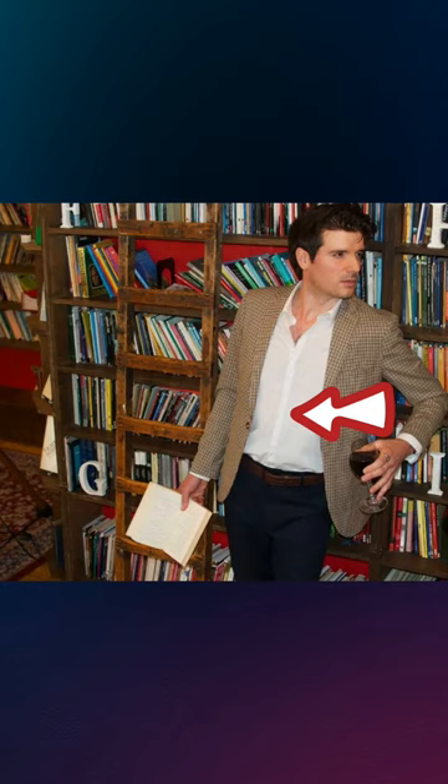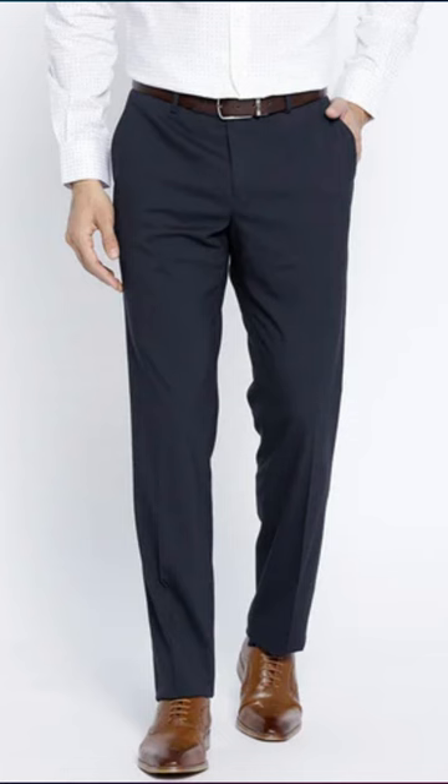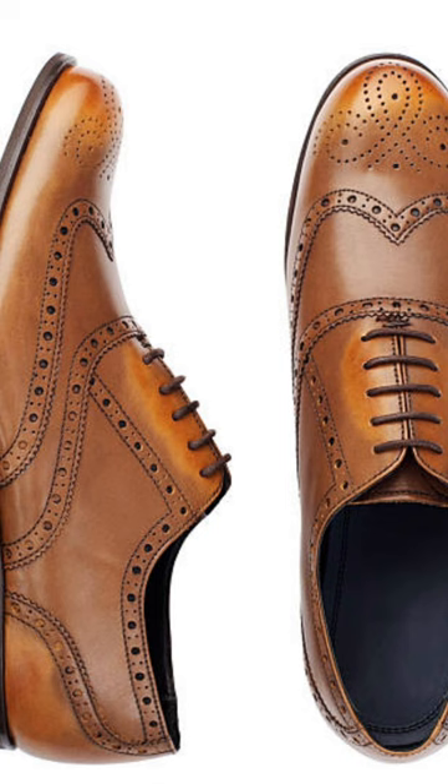First things first, it's all about the styling. Check out this brown tweed blazer with the crisp collared white shirt underneath. As you can see, it's open at the neckline, and then he's got these very fitted cropped blue trousers. The brown belt matches the brown brogues he's wearing, which you can't see because they're off camera.